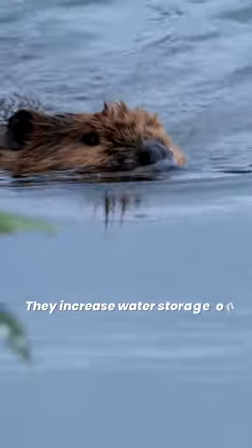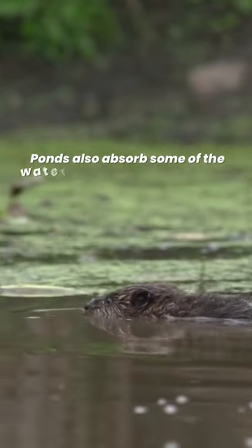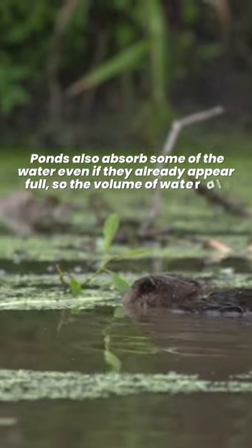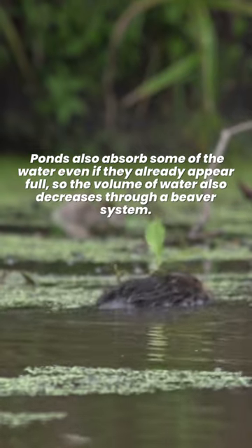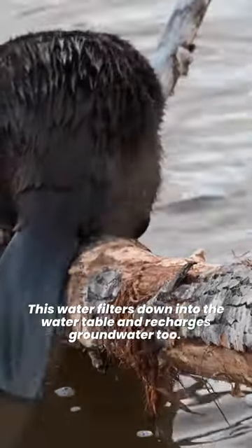They increase water storage on the surface as ponds are created and increased in size. Ponds also absorb some of the water even if they already appear full, so the volume of water also decreases through a beaver system. This water filters down into the water table and recharges groundwater too.